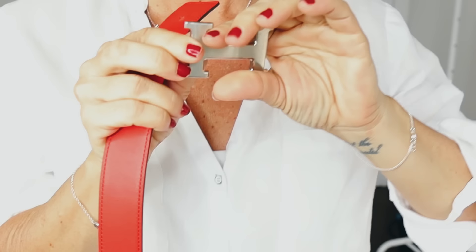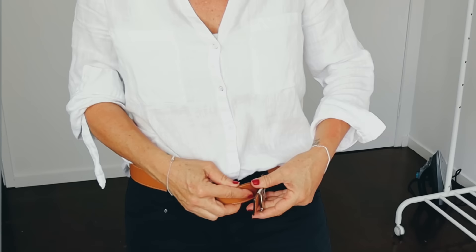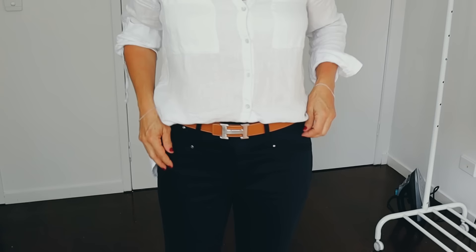Sometimes it's really worth it to invest in a designer item because of the quality, and I'm going to talk about Hermès. Hermès is the best quality leather and it's a classic. I have one classic Hermès belt — yes, a real one — and it's reversible, so you can do tan or red. When you wear a simple tee with jeans or a button-down shirt and you have this belt, it elevates your outfit straight away. If you're not into designer, that's fine — invest in a very good high quality belt regardless.